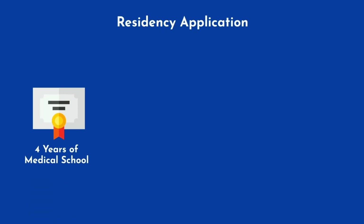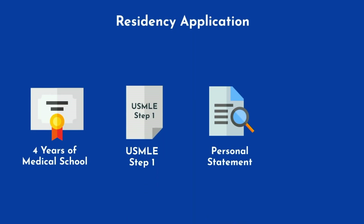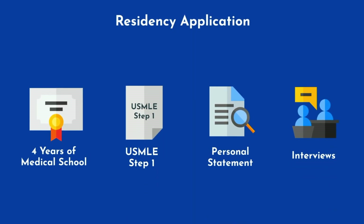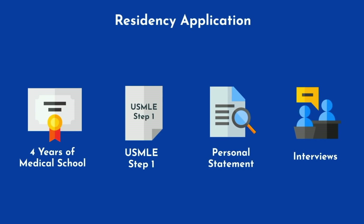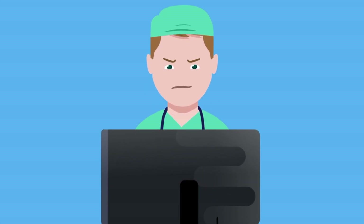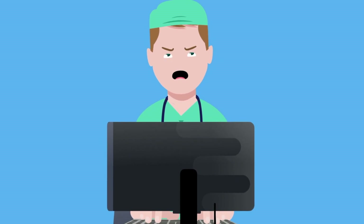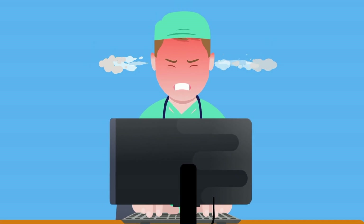Getting into any residency program, regardless of the specialty, is no easy task. It requires completing 4 years of medical school, taking USMLE Step 1, writing a personal statement, doing interviews, and several other steps that are not to be taken lightly. That being said, your life becomes much easier if you apply to a less competitive specialty. If your specialty is not considered as competitive, this does not make you a good or bad doctor — it's just the facts, without any judgement.